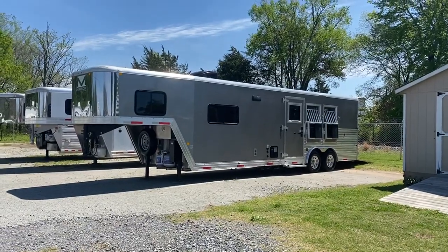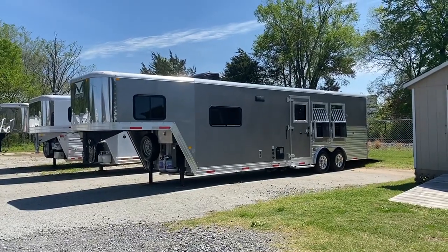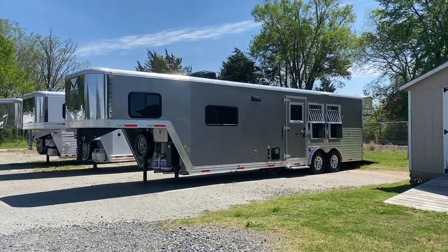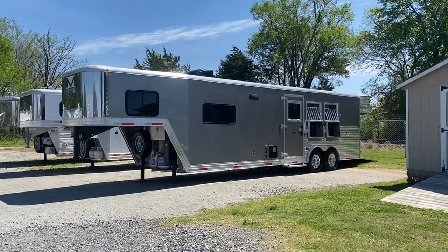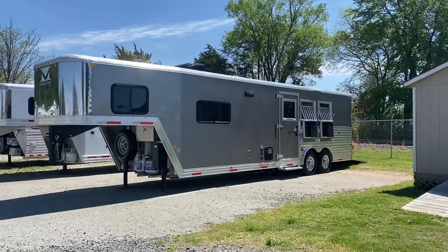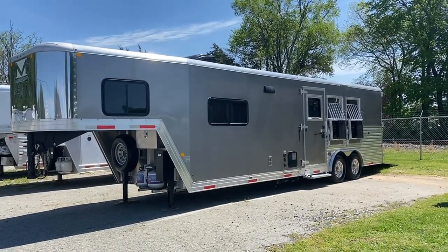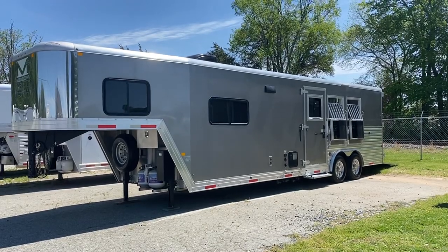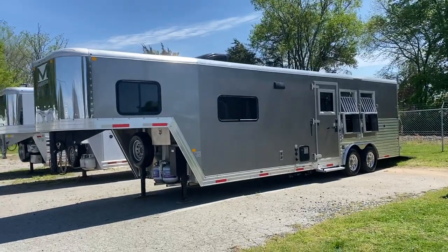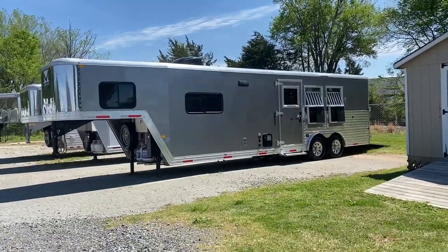Pretty exciting to have another used Merhow on the lot. This would be a 2018 8311 RWS. I did sell this trailer new — the customers upgraded to a new Merhow, so it's here for sale. Probably one of my most favorite layouts. This is a next generation, so it does have the all real wood interior. This is an 8 wide, 11.9 — so almost a 12 foot short wall, no slide, but this layout is really neat. I've sold a ton of this layout. Pewter in color.